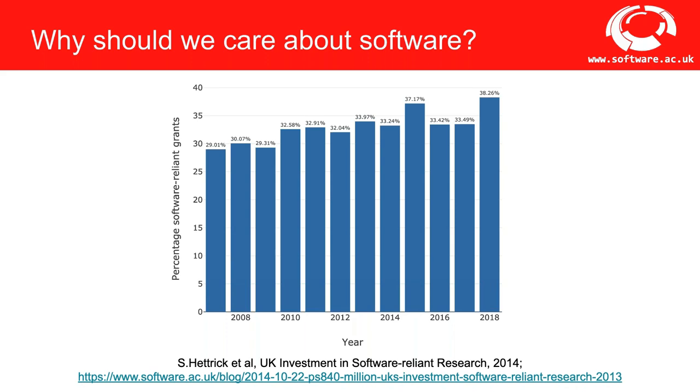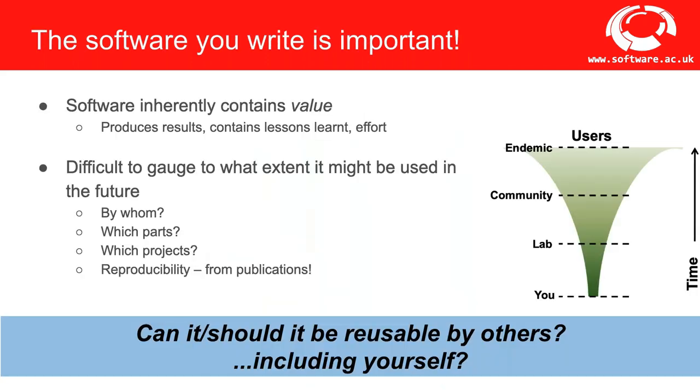This puts a lower bound of about almost one billion pounds in funding spent on software-reliant research. Traditionally in academia, software was seen as a necessary but throwaway artefact in research, but this is changing. Software inherently contains value — in producing results, in lessons learned that you wouldn't want to relearn if you reimplemented things, and in the effort taken to develop it. It can be difficult to gauge to what extent software might be used in the future and by whom — whether the whole software or just a part, like a key algorithm.